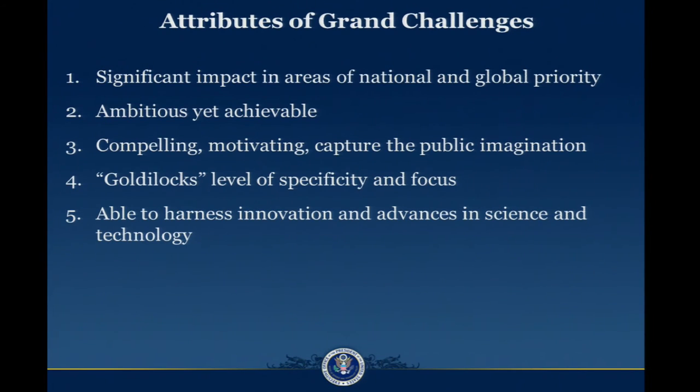It's important to think a little bit about what the attributes of a grand challenge are. It should have some type of significant identifiable impact in an area of national and global priority. It should be ambitious yet achievable, and compelling, motivating, and able to capture the public's imagination. It's very important that it has this Goldilocks level of specificity — you should be able to clearly define what it is that you are trying to accomplish. And the grand challenges that we are interested in should be able to harness innovation and science and technology.